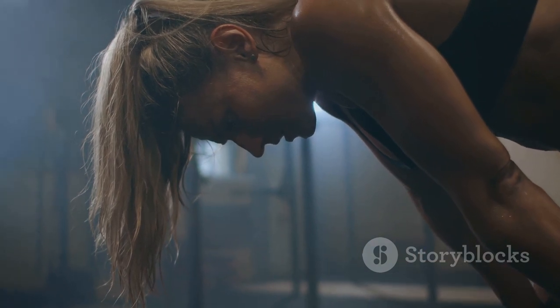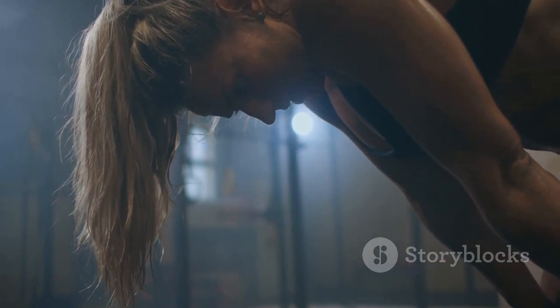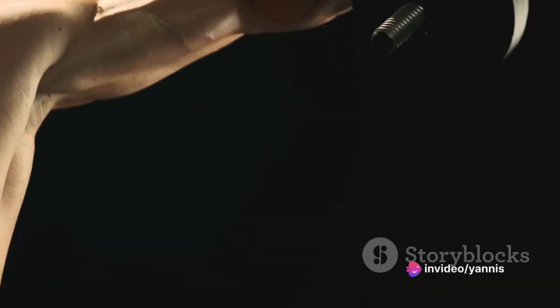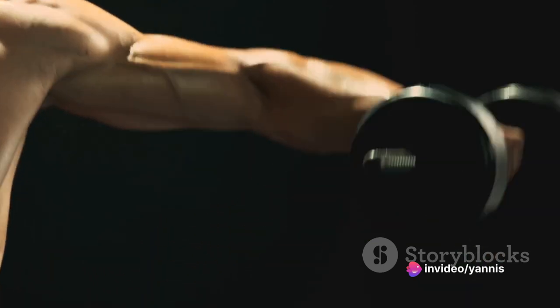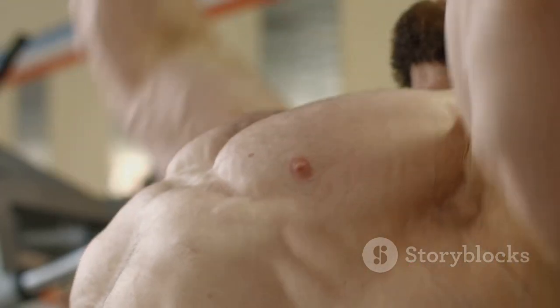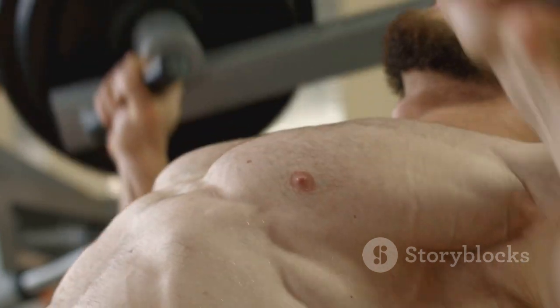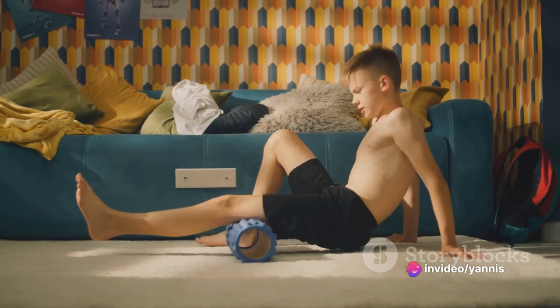It's your body's way of saying, hey, you worked me hard and now I need some time to repair and grow. This is due to a process called muscle protein breakdown, where your body breaks down old or damaged muscle proteins to make room for new, stronger ones. Think of it like a renovation project — out with the old and in with the new. This process is a normal part of gaining strength and muscle, but it can leave you feeling a bit sore.